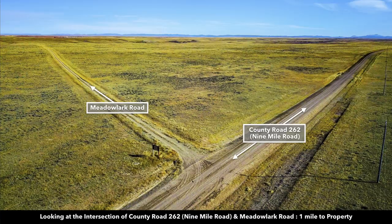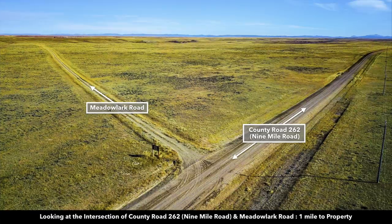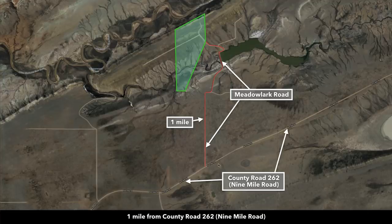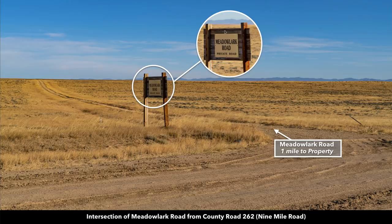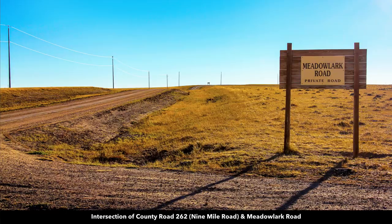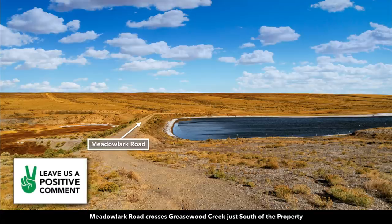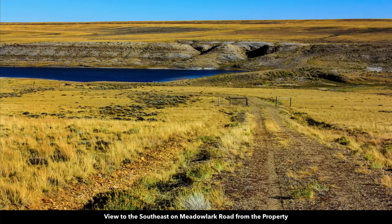This is where you'll turn north onto Meadowlark Road. You can see electricity lines and poles along County Road 262 — this is only a mile south of the property. Here we have the route drawn out: it's one mile from the intersection of County Road 262 and Meadowlark Road to the property. Now turning north onto Meadowlark Road, this is where it crosses over Greasewood Creek, and now we're actually on the property looking south — there's Greasewood Creek.